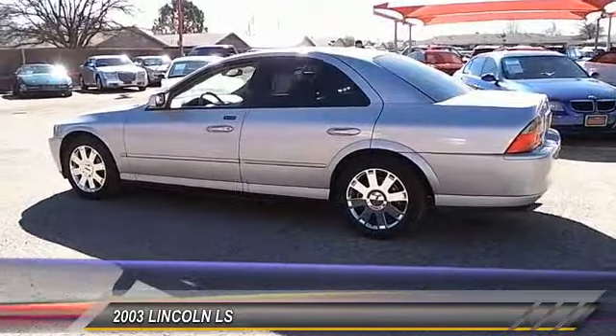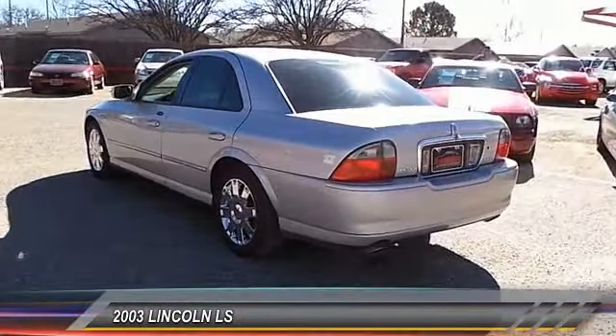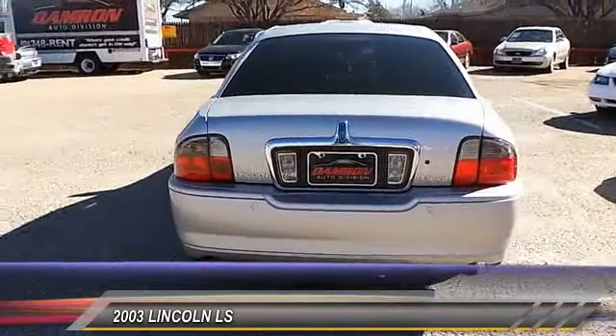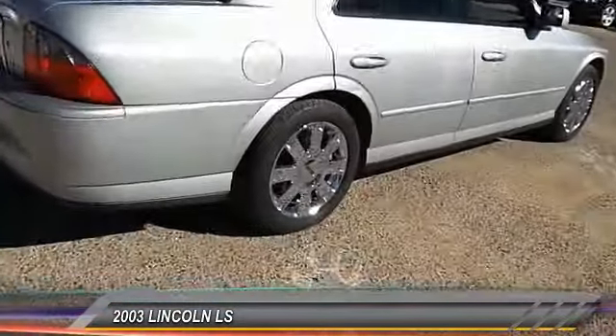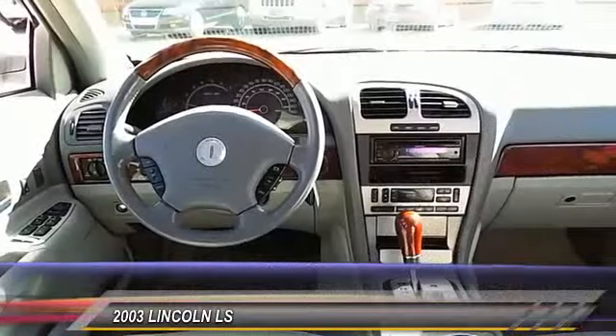This vehicle has less than 80,000 miles. Here are some of this vehicle's great options: traction control, dual front airbags, auto dimming rear-view mirror, keyless entry, climate control, security system, fog lamps, power windows, chrome wheels, and dual zone climate control.